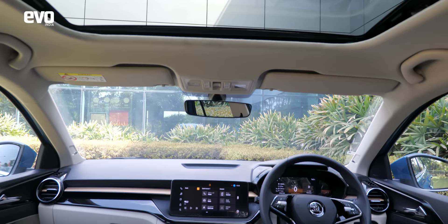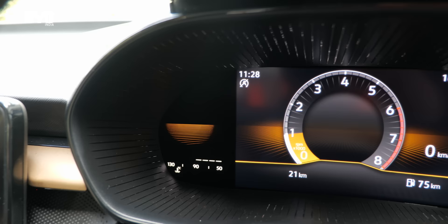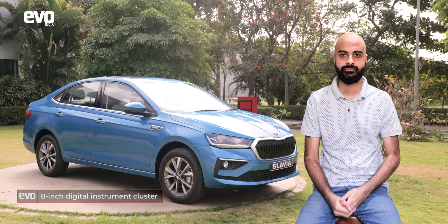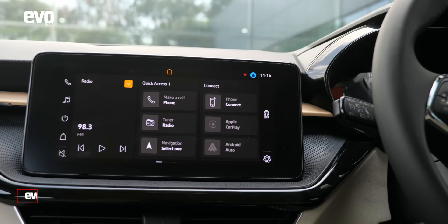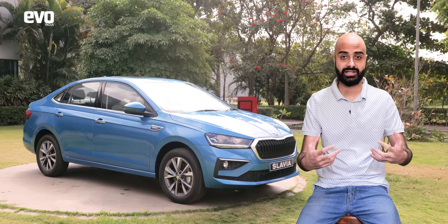The Slavia has really classy interiors. The biggest difference you'll note from the Kushaq is the addition of a virtual cockpit — this 8-inch digital instrument cluster really makes the cabin feel tech-laden and future-proof. A lot is also shared with the Kushaq: you've got the 10-inch infotainment screen, wireless Android Auto, wireless CarPlay, and hooking up your phone should be a breeze. The architecture of the dash is very neatly laid out and pleasant to be in. I've only seen the interiors in pictures so far, but I'm really looking forward to spending time in it.